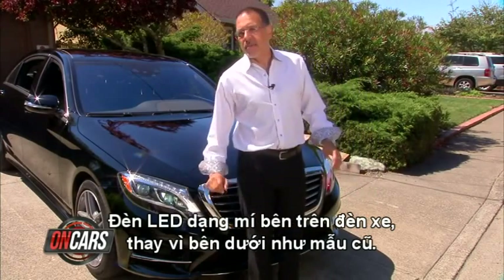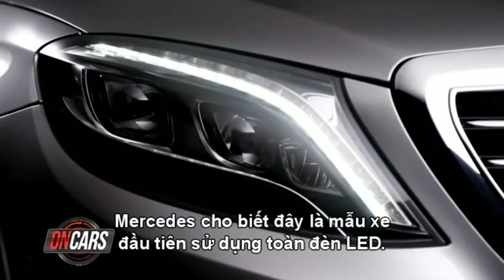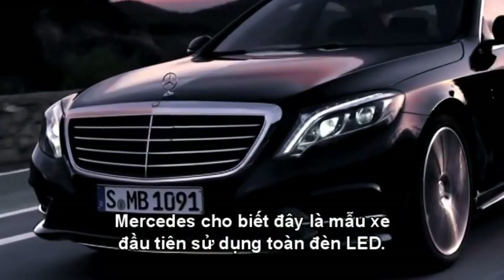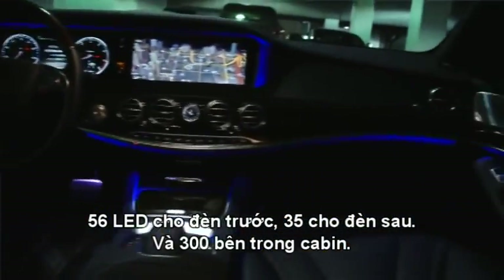Speaking of those LEDs, Mercedes says this is the first car in production that has no filament light bulbs at all. 56 LEDs make up the headlights, 35 make up the taillights, and 300 are in the cabin.